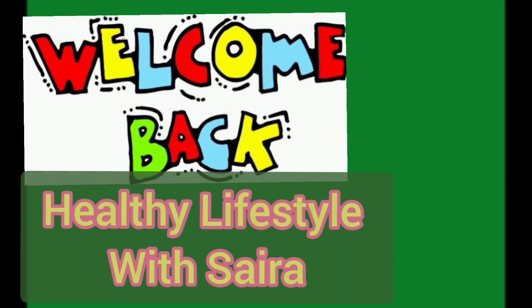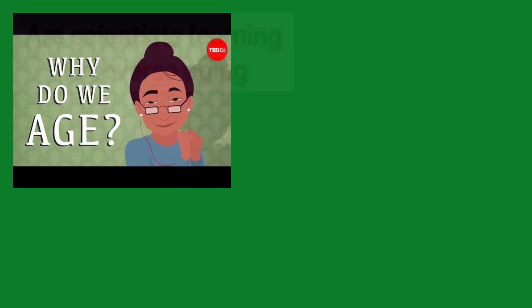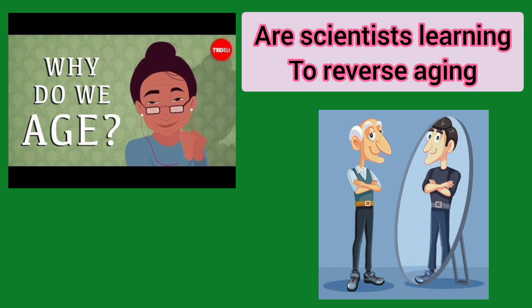Welcome back to Healthy Lifestyle with Saira. In today's video we are going to talk about a very important topic: why do our bodies age, and are scientists learning to reverse aging?